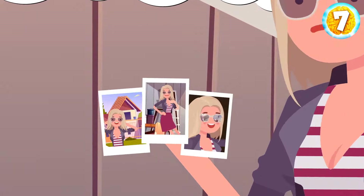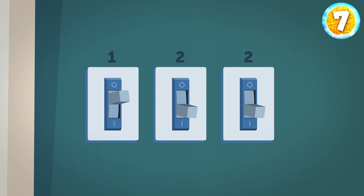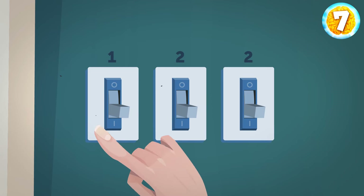Moving on to the second round. Your room has three switches, and one controls a fan in the room next door. You cannot see whether the fan is on or off unless you go there. What's the minimum number of times you need to go into the room next door to identify the correct switch? The minimum is one. Turn on the first switch and leave it on for a bit. Then turn it off, quickly turn on the second switch, and run to the room next door. If the fan is rotating slowly and about to stop, the first switch controls it. If the fan is running, the second switch is correct. And if the fan isn't moving at all, it was the third switch all along.